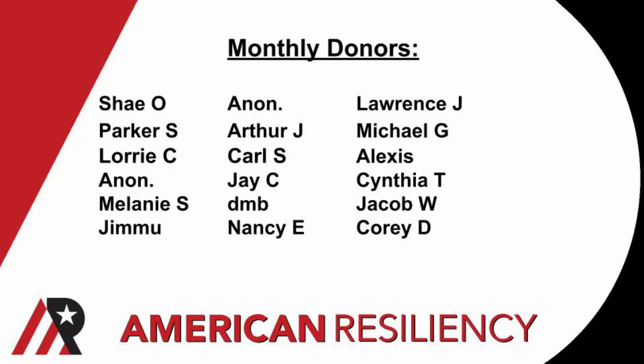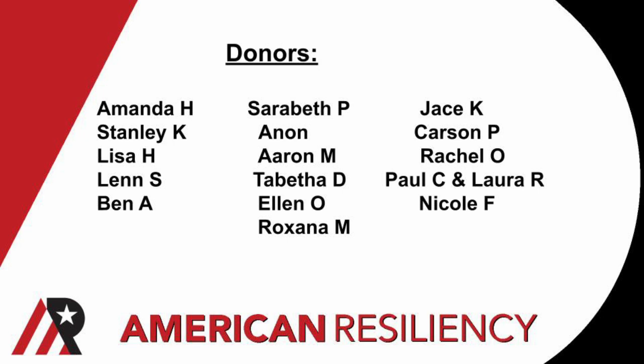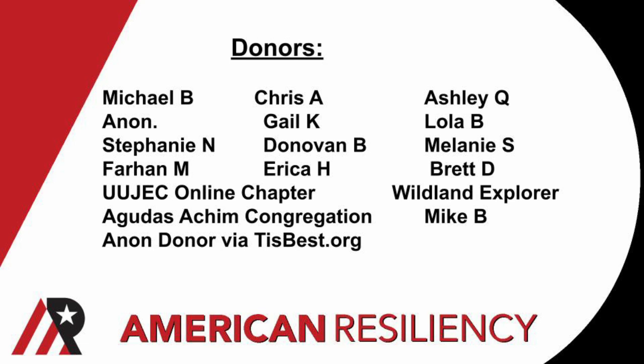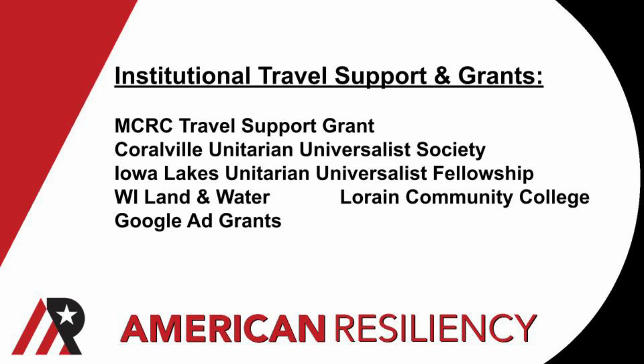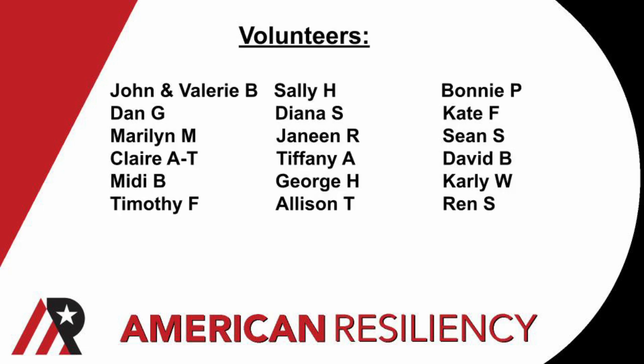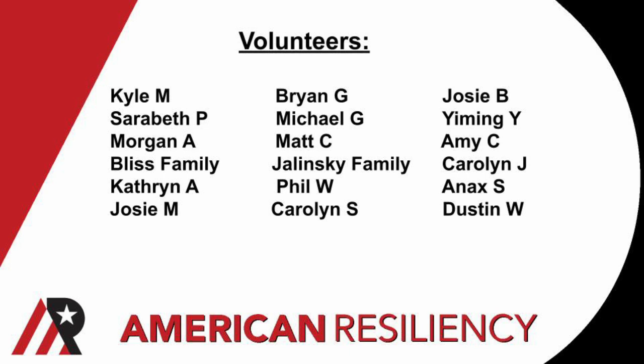Folks, thanks so much for your support of American Resiliency. It's thanks to viewers like you who have contributed your energy, your money, your time that we are where we are today — off the runway and looking towards year four and five. We're in the middle of a visioning process as we figure out what we want to do with the power we've accumulated here at AR — figuring out what climate information folks need and how to get it to them. If you want to be part of the visioning process, please get in touch. This is inclusive — we're seeking input from everyone in the community. Your involvement keeps this nonprofit going. If you want to give, you can find a donate tab at the top of our web page or on the about page of our YouTube channel. Thanks so much and talk to you again soon.